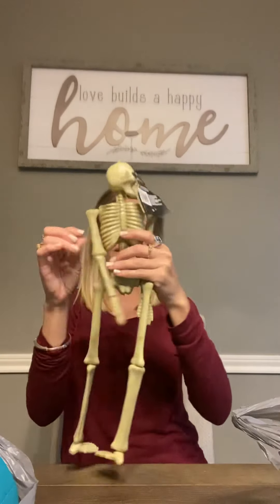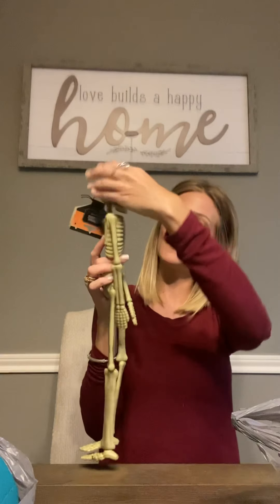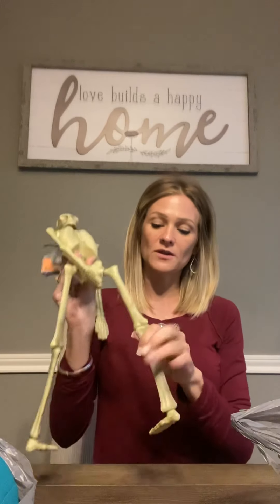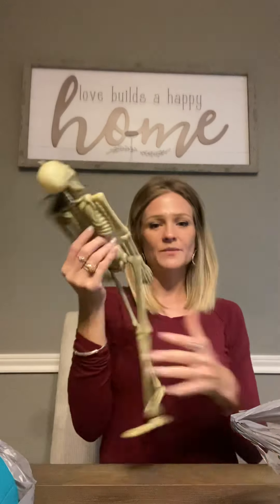I got eight of these for one dollar each. I don't know if I'm going to make a wreath or what I'm going to do with them, but I'm definitely decorating for Halloween. I also came across these little skeletons — just another thing to decorate with. The kids love decorating so I went ahead and picked up a couple; we'll just hang them somewhere in the yard.